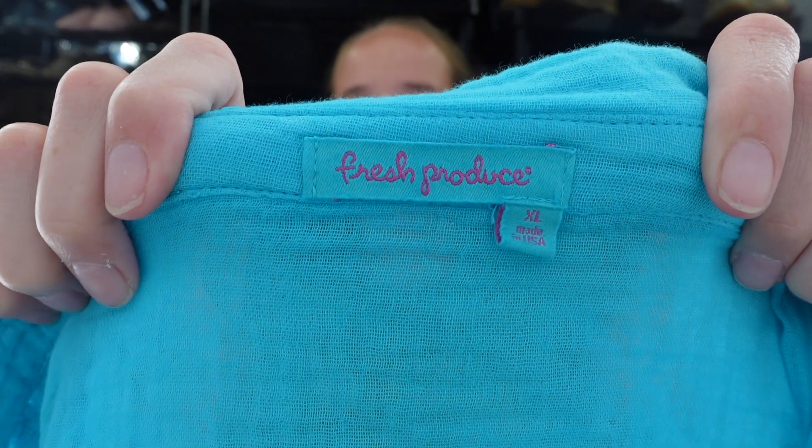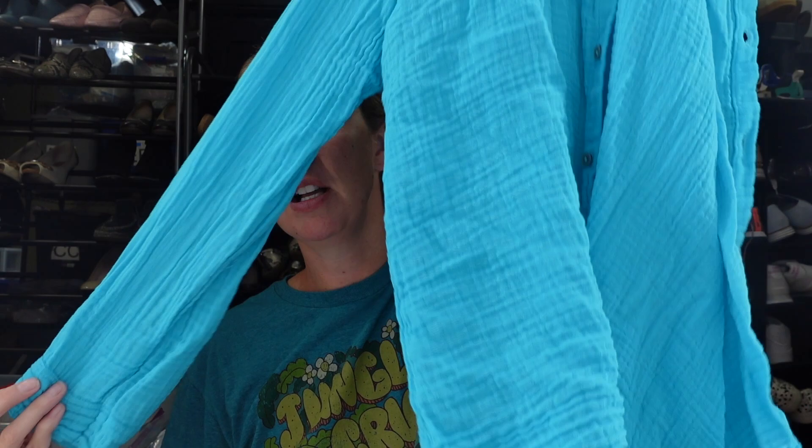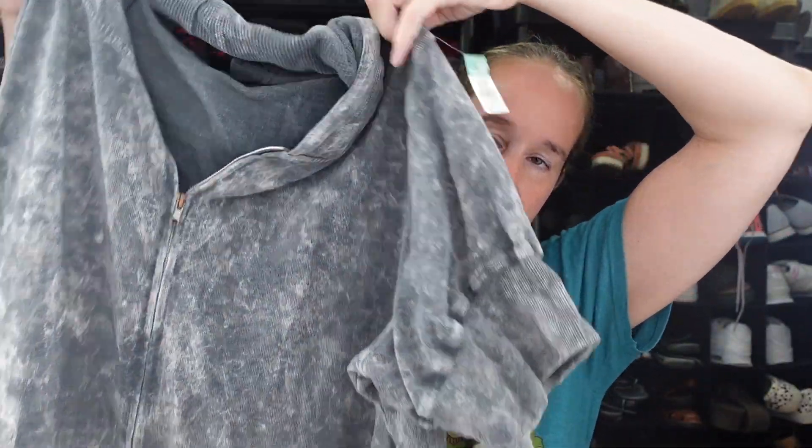This is the brand Fresh Produce, which I've heard can do well in larger sizes. This is a size extra large — a teal, gauzy, long-sleeve button-up top with roll-tab sleeves. It was $6, 100% cotton, made in the USA. I also got this Torrid sweatshirt with an older tag, but the style is still cute. It's a size 4X — kind of a gray tie-dye zip-up short sleeve hoodie. I felt like this style could still be current.